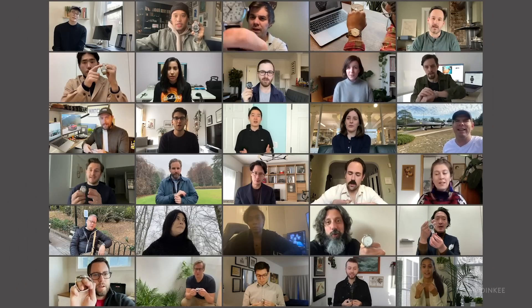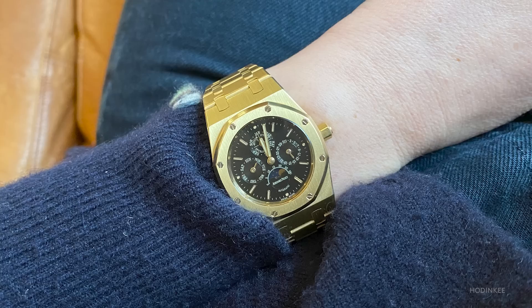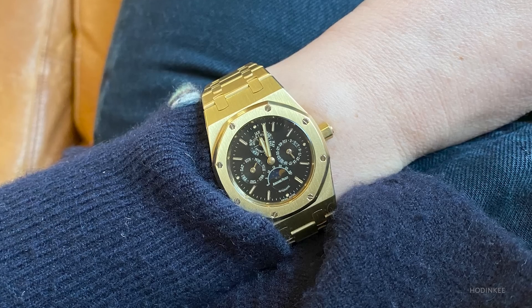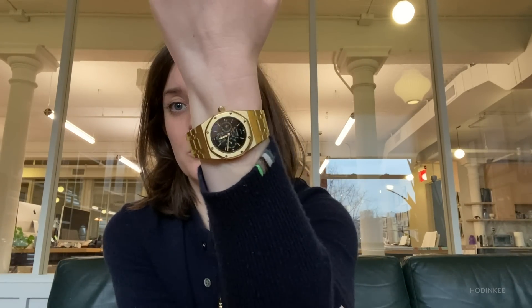The watch I wore most this year is something new that I added to my collection. It's definitely the most complicated watch I've ever owned, definitely the most complicated watch I've ever worn. It's kind of similar to the one last year, but it's a little bit more extra. It's this yellow gold AP Royal Oak Perpetual Calendar Reference 25800, from 1996. The cool thing about it is it measures only 33 millimeters, so it's really, really small.